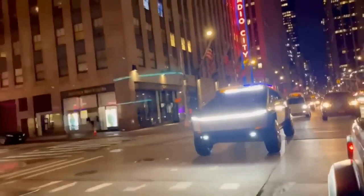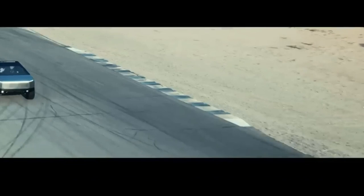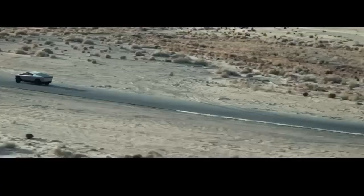The single-motor, two-wheel-drive Tesla Cybertruck was expected to start at $40,000, while the dazzlingly rapid tri-motor vehicle would cost closer to $70,000.